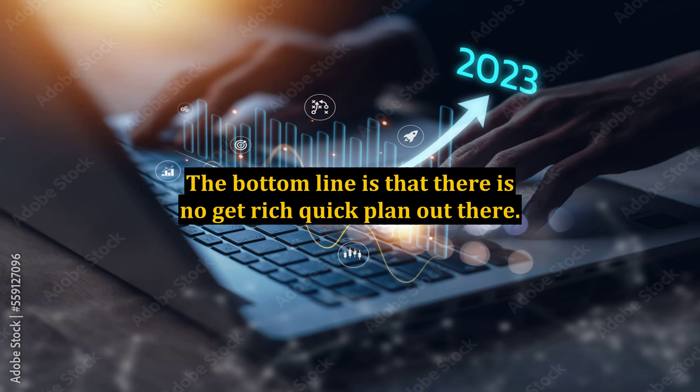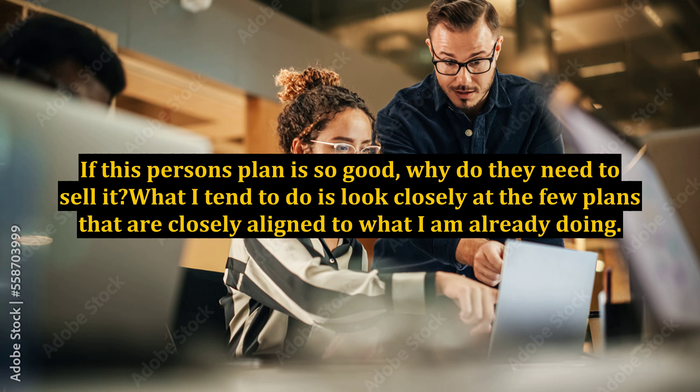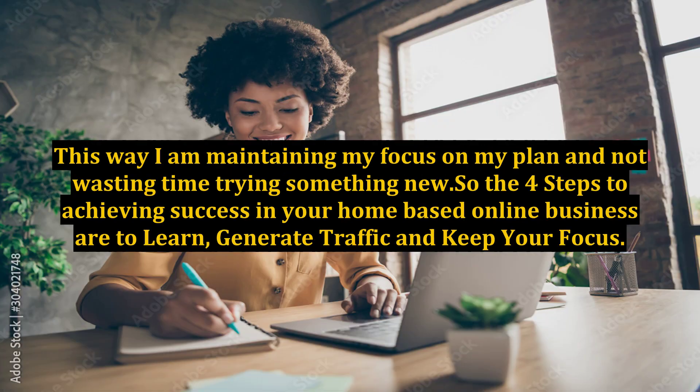The bottom line is that there is no get-rich-quick plan out there. If a person's plan is so good, why do they need to sell it? What I tend to do is look closely at the few plans that are closely aligned to what I am already doing. This way, I am maintaining my focus on my plan and not wasting time trying something new.